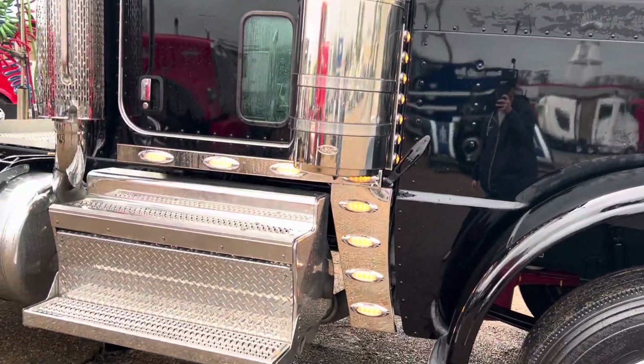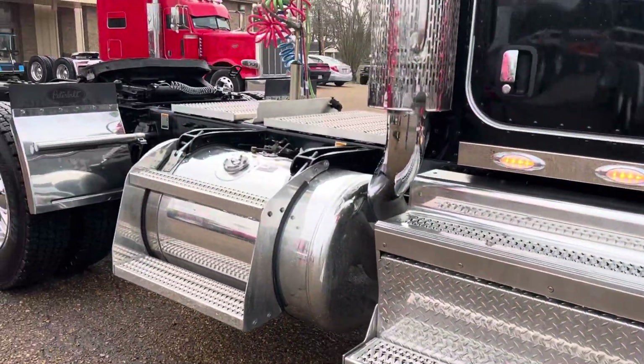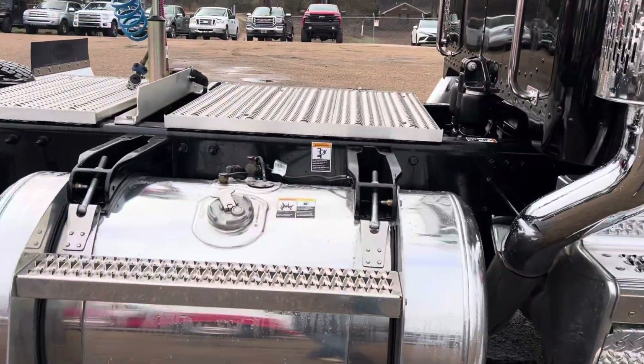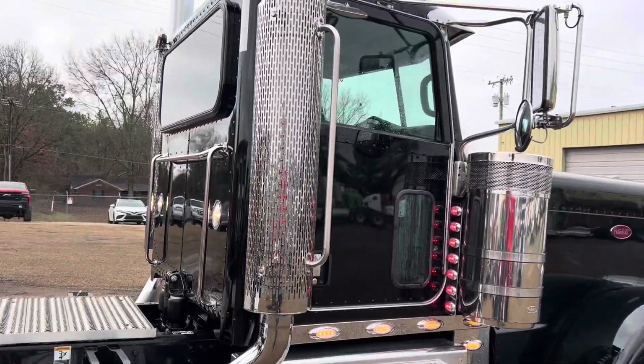Looks like they added on some chicken lights or aftermarket. Really good look to it. A little setback tanks, little stacks, little cans.